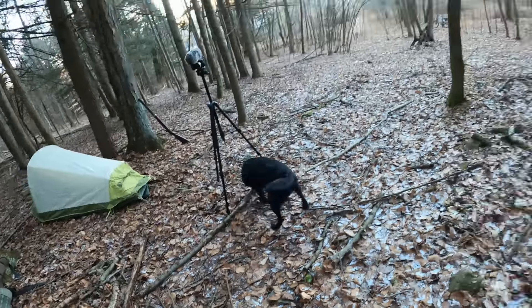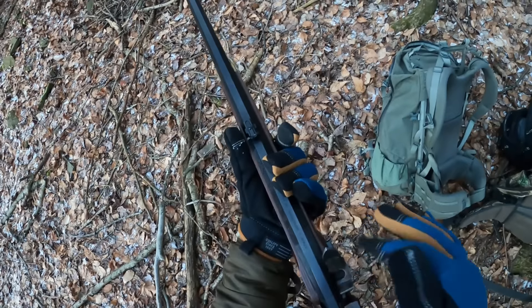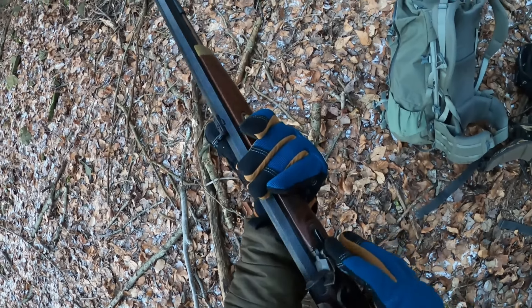Now let's head up to the top of the hill. I have a couple trail cams that have been sitting up there for the last two weeks. We'll check the cards later tonight and that'll tell us where we should hunt and what time the deer will be coming through. You can see how cold it is - the leaves are just real loud and crunchy.